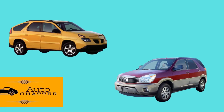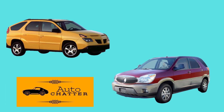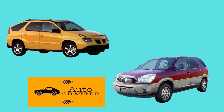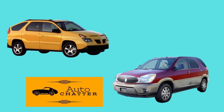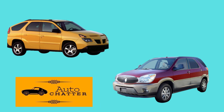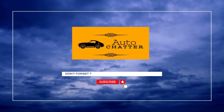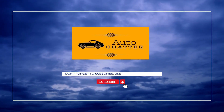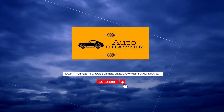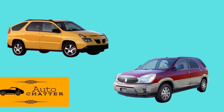Welcome to Auto Chatter. Today I'll be discussing the Pontiac Aztec and the similar Buick Rendezvous. The Aztec, being a practical yet unfortunately styled vehicle, is worth chatting about. So is Buick's first post-Great Depression light truck. As always, facts, opinions, and speculation will be given. Please give a like and subscribe if you enjoyed the video. How do two similar vehicles manage to fare so much differently? Let's find out.